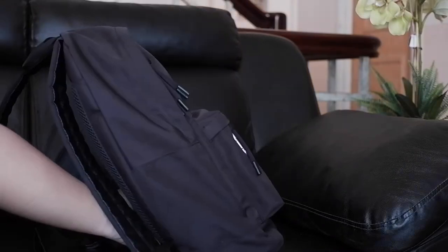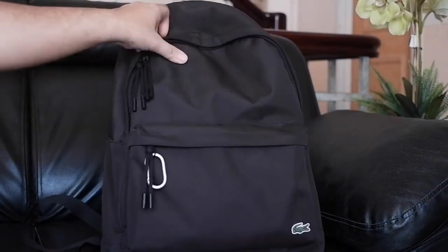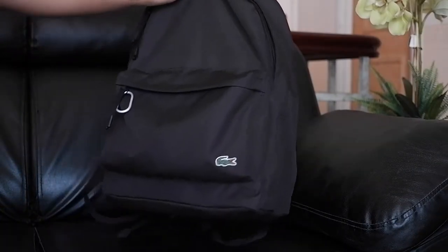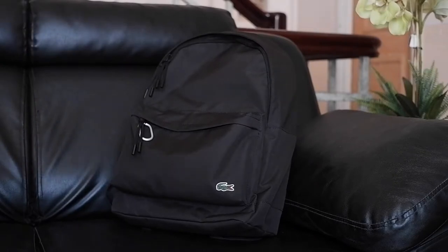The backpack that I use is this Neocroc backpack from Lacoste. As expected from Lacoste, it's premium quality for a simple backpack like this. This is actually a gift from my mother-in-law.